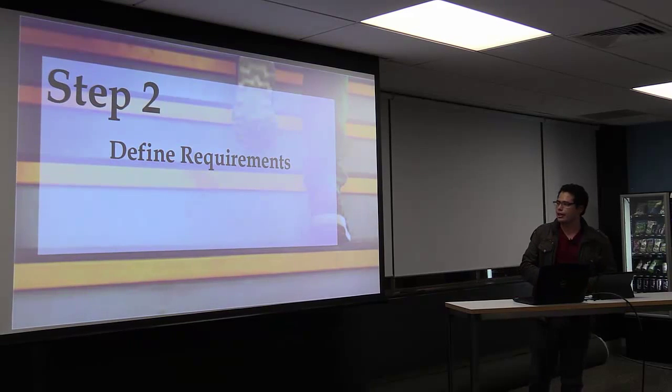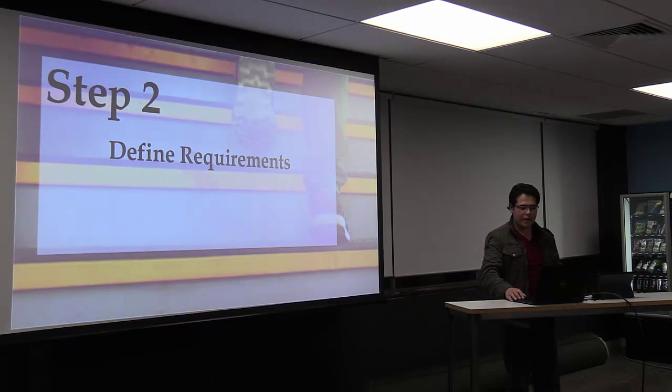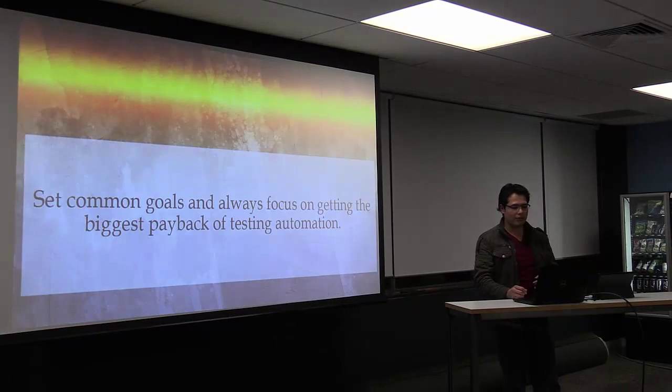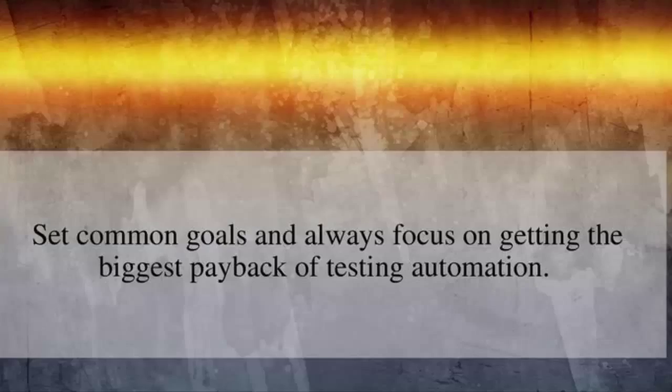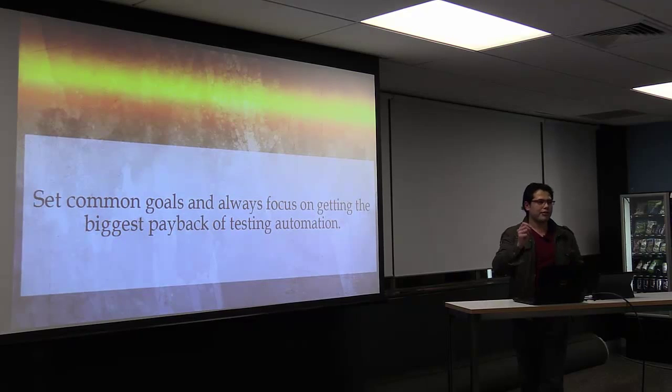Step number two is to define requirements. One of the problems we saw previously is a lack of clear goals within the team. Just set goals and always focus on getting the biggest payback on test automation. Some companies try to automate everything, but that is impossible. If you want payback from your automation, focus on automating those things that you really need.